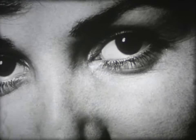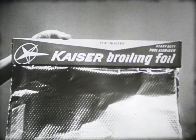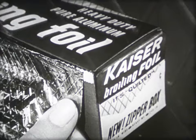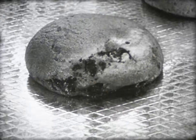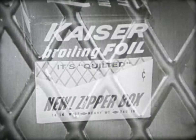One good close look is all it takes to see the difference quilting makes. This is Kaiser Quilted Broiling Foil, life-size. In this dramatic close-up film, see Kaiser Quilted Foil from a food's eye view — a half million quilts with ridges for strength, valleys for air. When you bake on Kaiser Broiling Foil, quilting gives you even heat without sticking. When you cook with Kaiser Foil, quilting traps the juices full of flavor. Look for the big red box. Buy it and see for yourself.